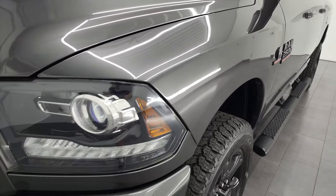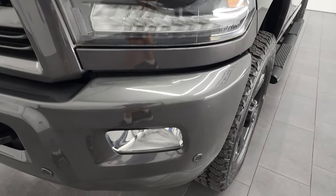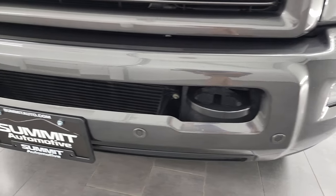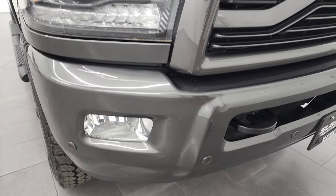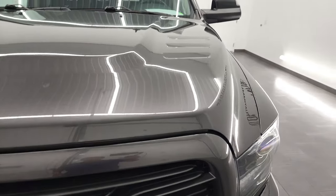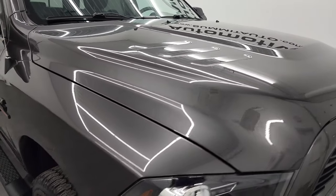The front fender is in excellent condition. It does have the projector lamp headlamps and running lights. You get the painted bumpers with the Sport Appearance Group, factory fog lights, and front bumper parking sensors. The front bumper is in fantastic condition — no major dents. You get the color-match grille and the hood is in fantastic condition as well, with no major dents or dings.